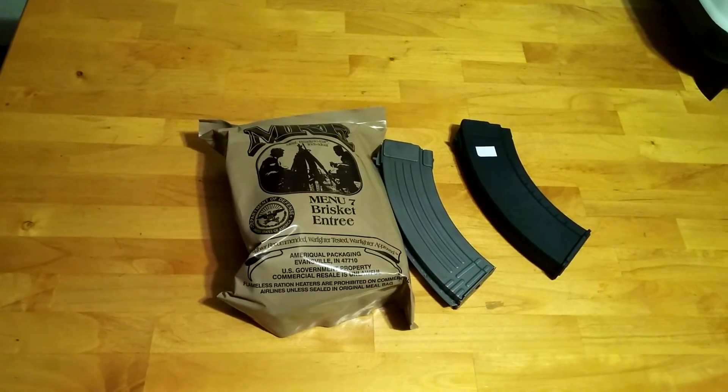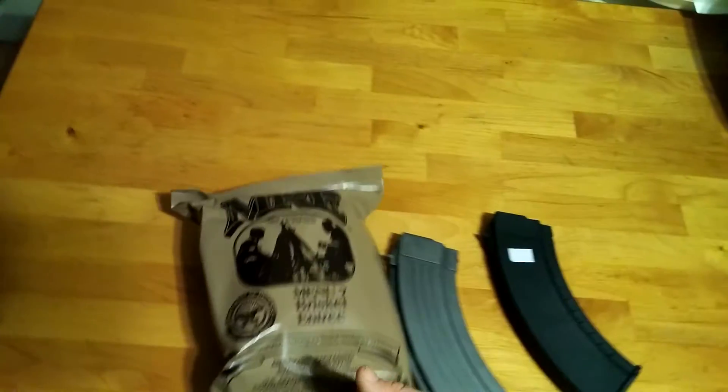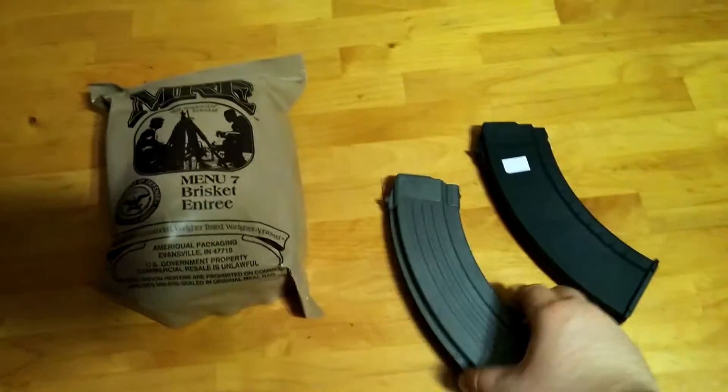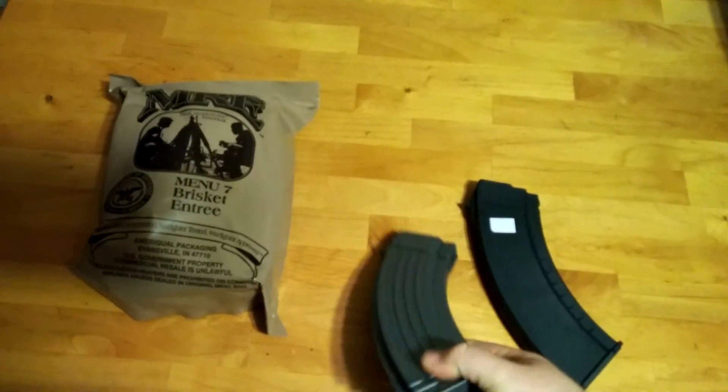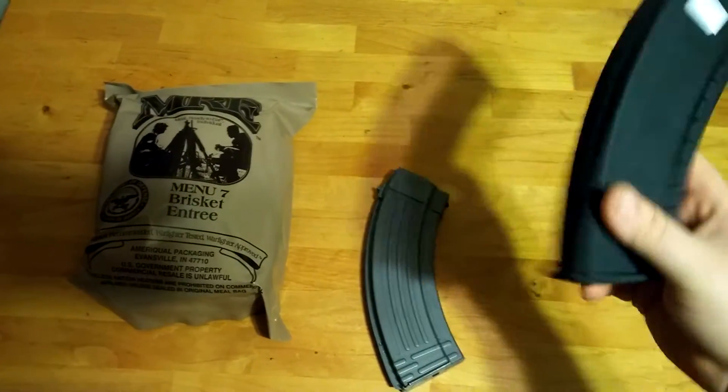So I went with him and I ended up picking up a brisket entree — I heard those are really good MREs — but also another Korean grey steel mag. I like it. It does fit a little loose in my AK, but it doesn't really bother me that much.